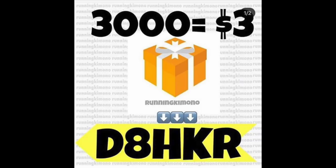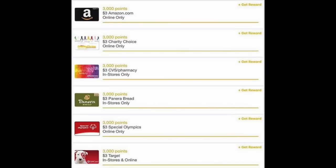Between now and Sunday, they are offering new signups an extra 3,000 points when you submit your first receipt. Your first receipt can be a pack of gum from Walgreens last week — it doesn't have to be anything special. Use my offer code and you'll be awarded 3,000 points. The kicker is that gift cards start exactly at 3,000 points, so you can get an Amazon gift card, a CVS gift card, a Panera gift card, Target, donate it to charity — whatever you wish.